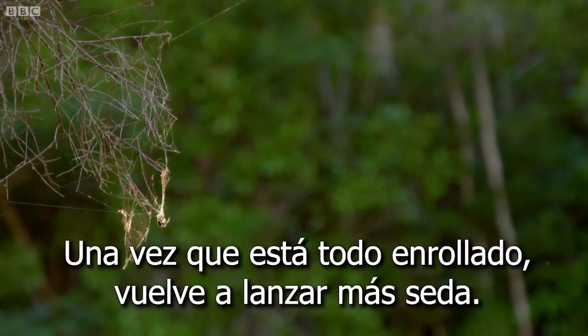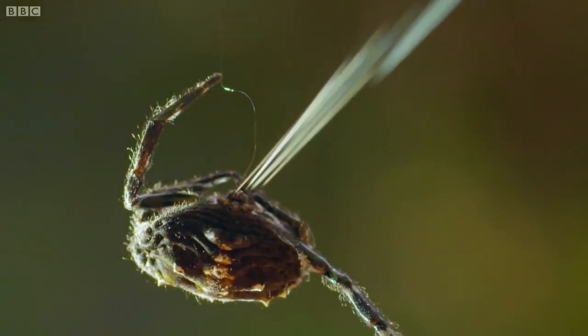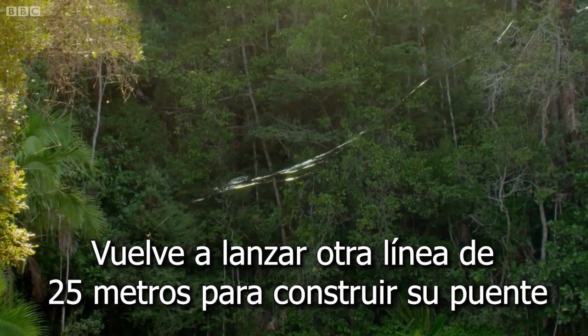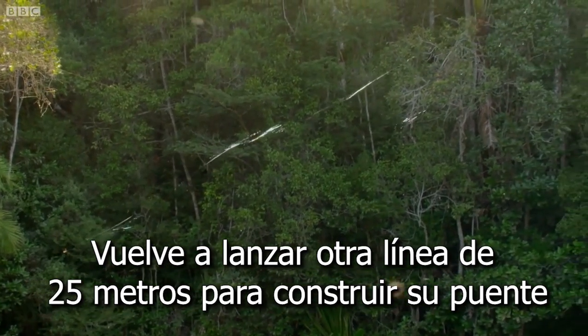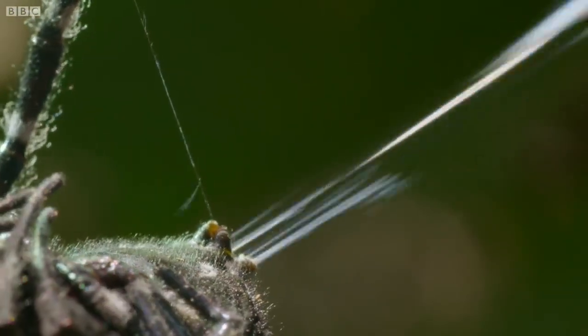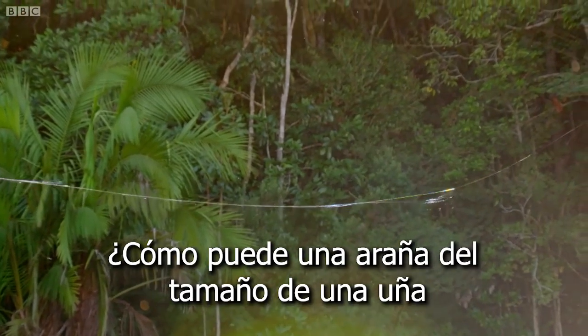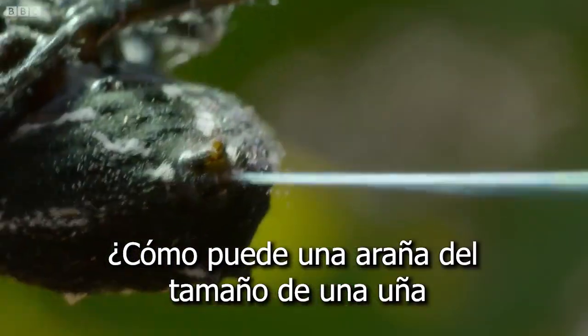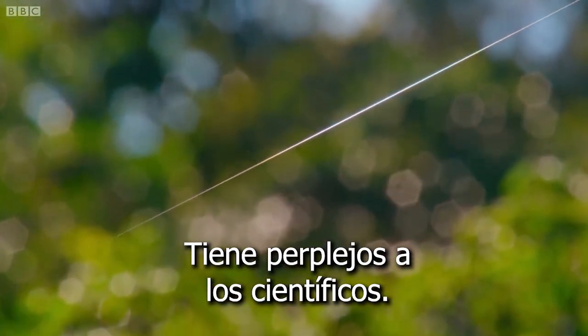When it's all reeled in, she sprays again. Out streams another 25-metre bridging line. How a spider no bigger than a thumbnail can produce so much silk so quickly has baffled scientists.